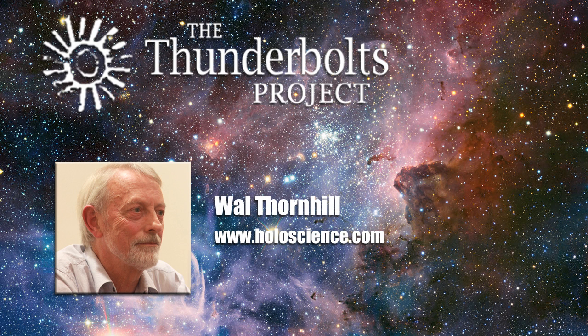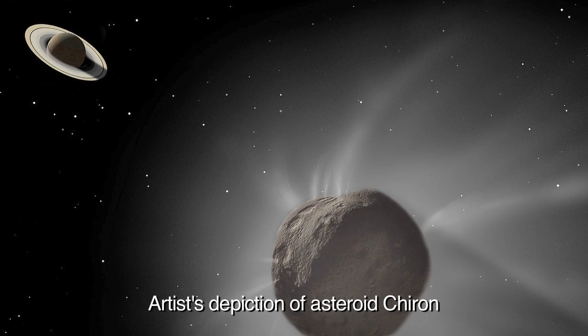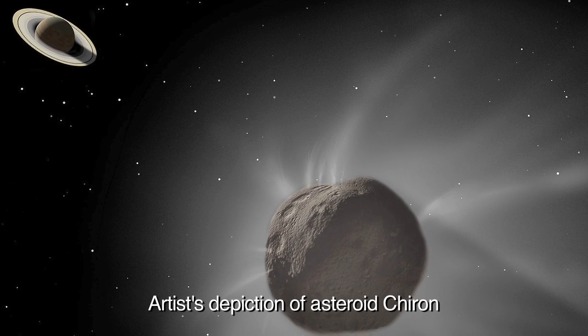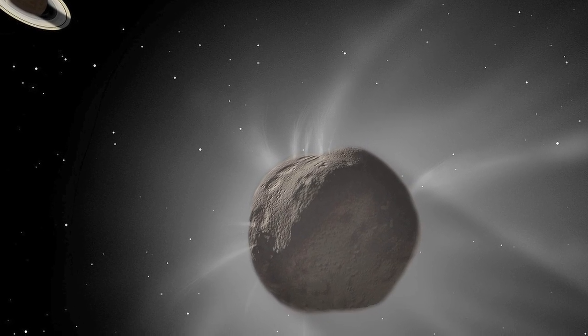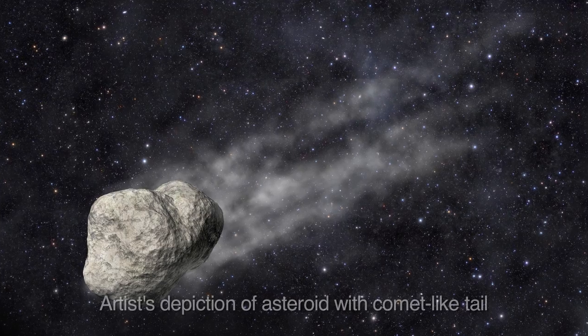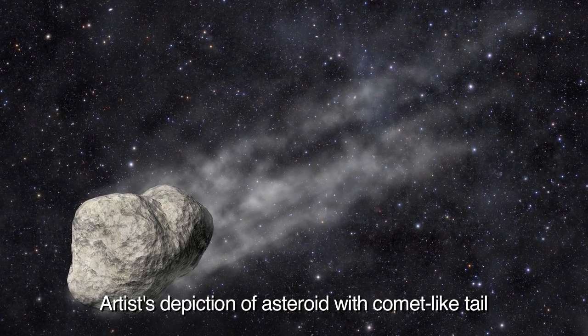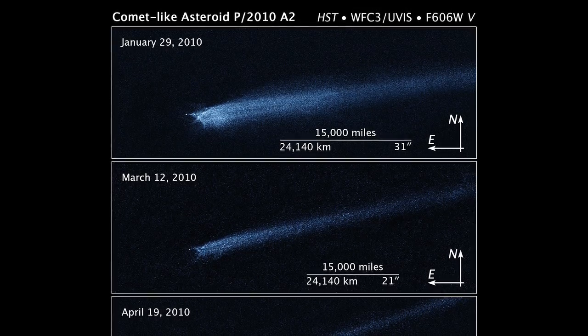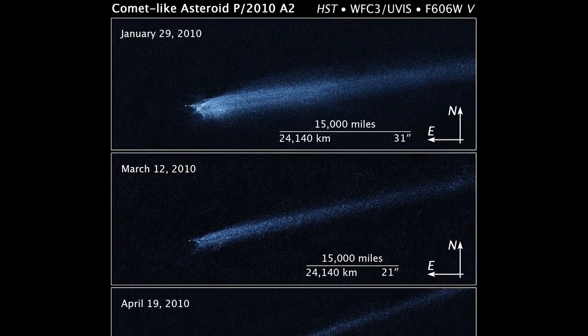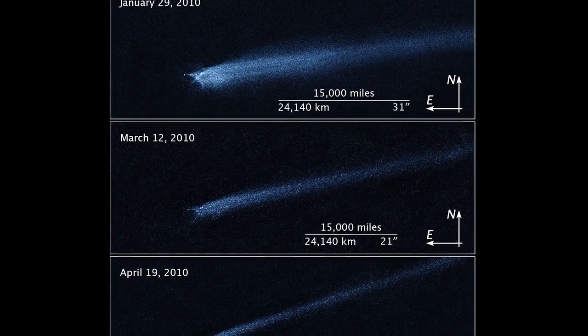In the Astrophysical Journal Letters, it is now dubbed the main belt comet P2013-P5. It's been known for decades that asteroids occasionally show cometary features — for instance, Chiron, which is quite a large asteroid, has on occasion shown a coma, a glowing shell around it, rather like the coma of a comet, and occasionally minor dusty tails. Astronomers are dumbfounded simply because the question of why asteroids should show cometary features has never been adequately answered.